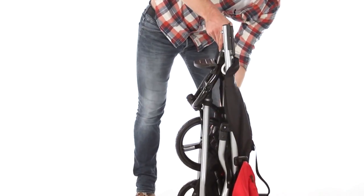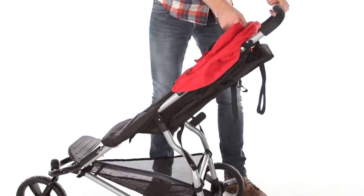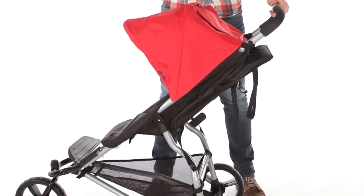To unfold, simply release the clip on the side, push firmly on the front, extending the hood, and you're ready to go.